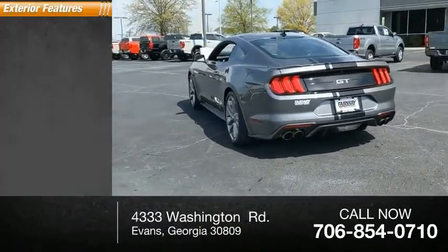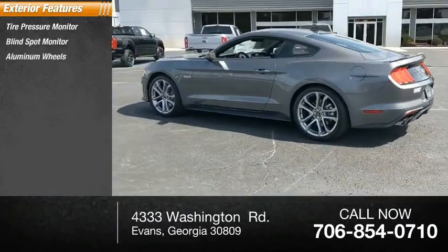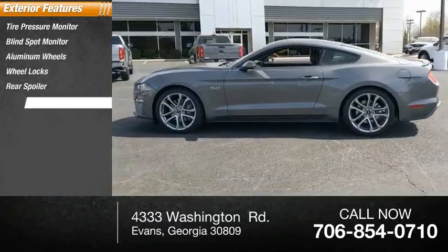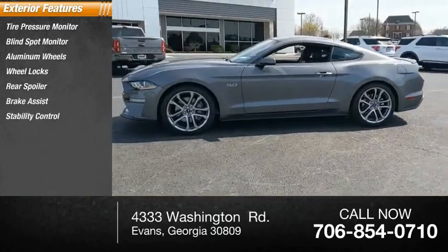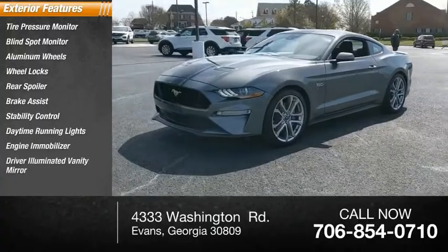Here are some of this vehicle's great options: tire pressure monitor, blind spot monitor, aluminum wheels, wheel locks, rear spoiler, brake assist, stability control, daytime running lights, engine immobilizer, driver illuminated vanity mirror.